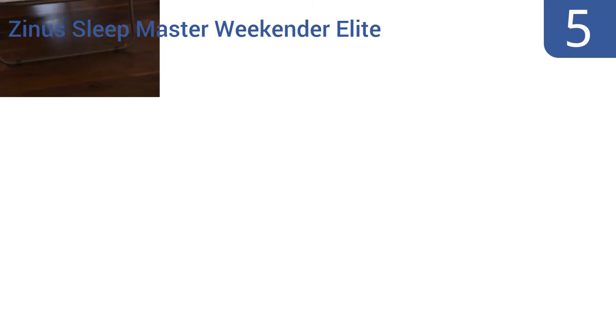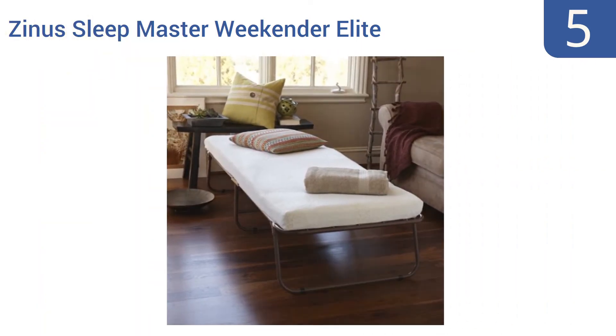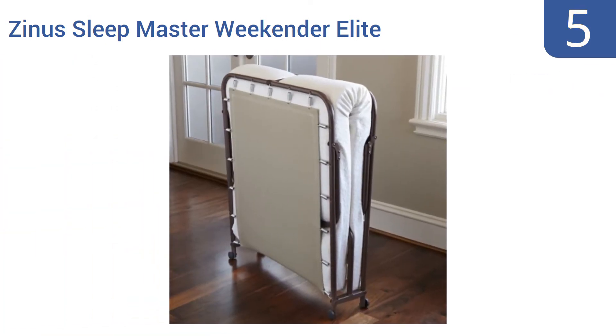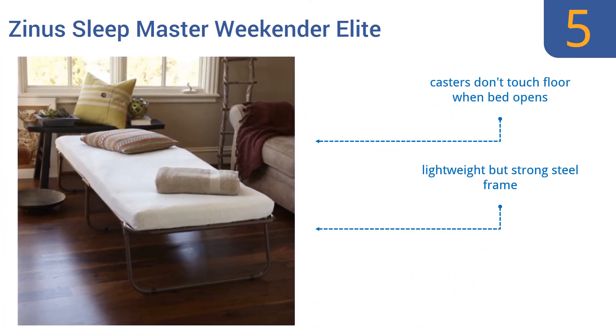At number 5, the Designer Sleepmaster Weekender Elite Folding guest bed comes with a 4-inch thick mattress with a 1-inch top layer made of fiber padding, plus 3 inches of pressure-relieving comfort foam for superior support. The casters don't touch the floor when the bed opens, and it comes with a lightweight but strong steel frame, along with a worry-free 1-year limited warranty.